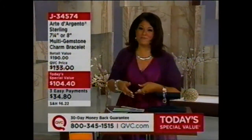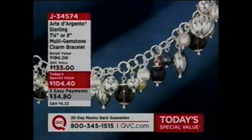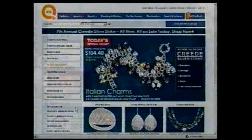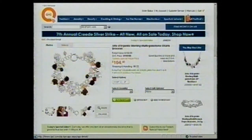So what you do is pick the most delicate piece on the charm bracelet, and that's how you go ahead and clean the piece. In this situation, that's going to be your pearls. Three easy payments of $34.80. Over 5,100 of these have been ordered. I would definitely get your size on that one. For more information about the Today's Special Value, you can go to QVC.com — we have videos and all the information I talked about and probably more.